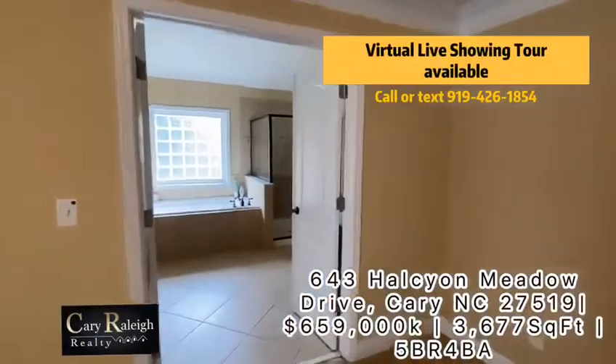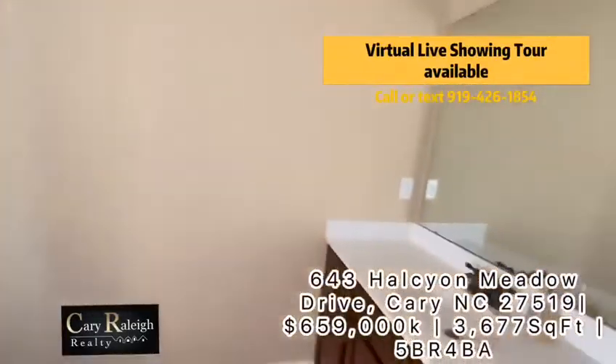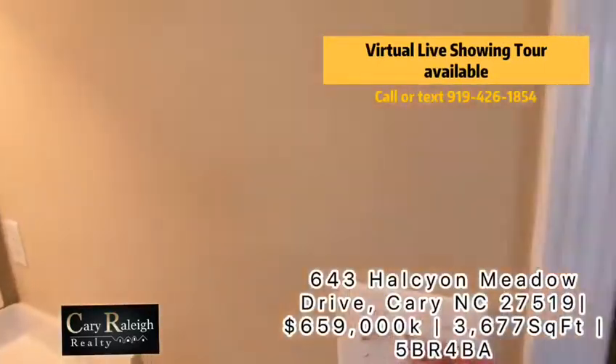And you will see the tub and shower combo with dual vanity sink, and a very good size master closet.